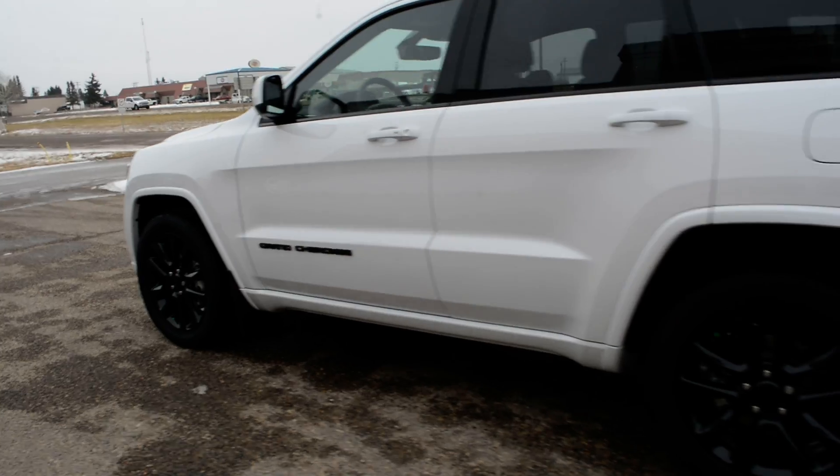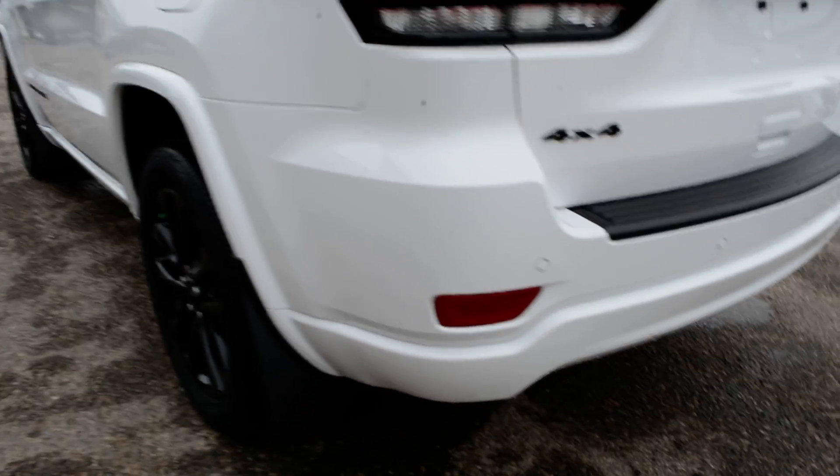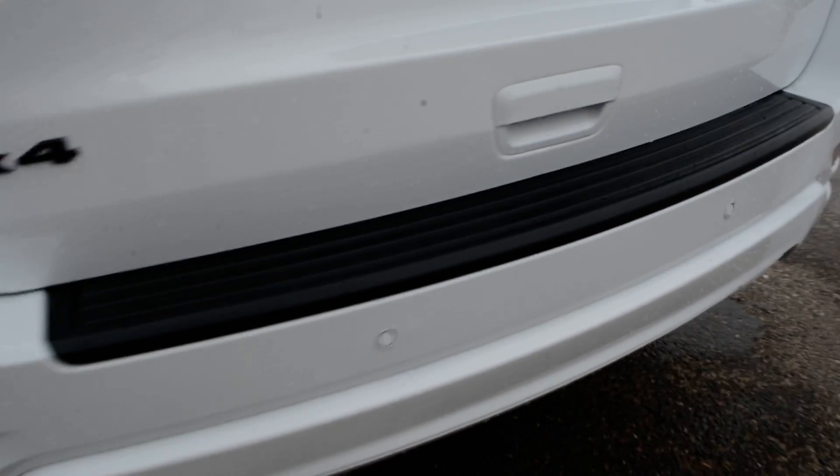It is in a bright white paint finish accented by blackout badging across the unit. As we come around towards the back, you can see you do have your park sense feature, with sensors there across that back bumper.